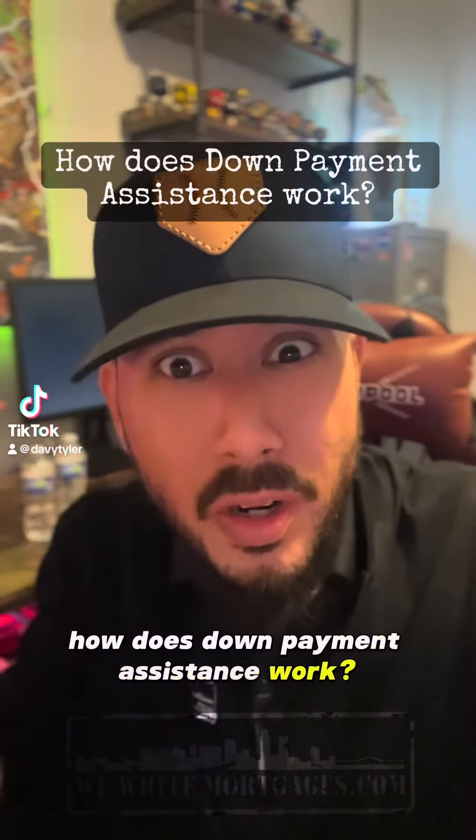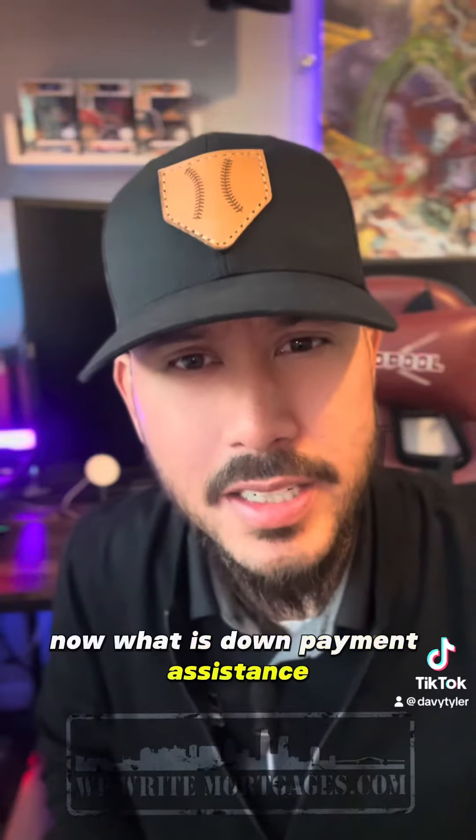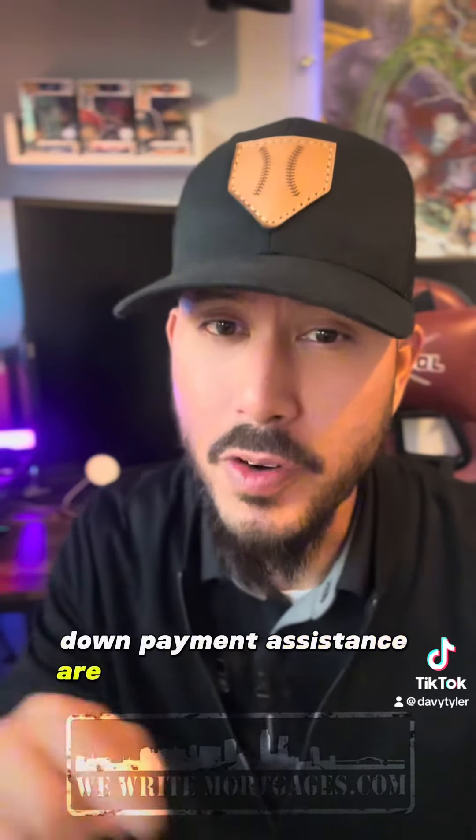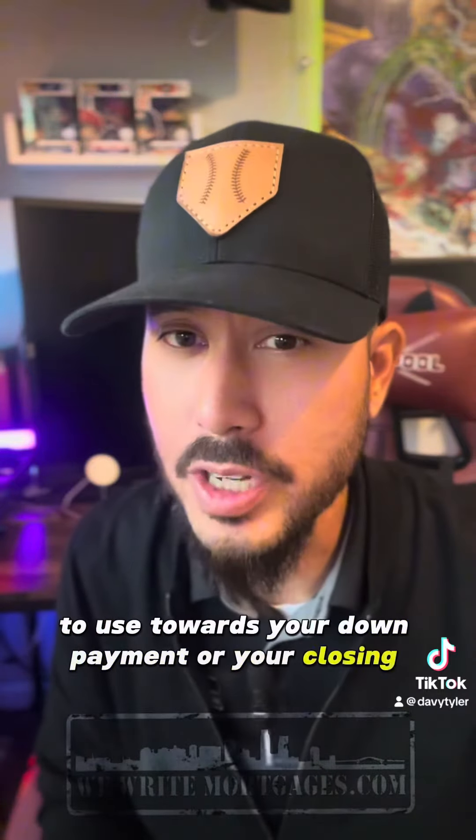How does down payment assistance work? I'm here to help explain that. Down payment assistance are funds that you can get to use towards your down payment or your closing costs.